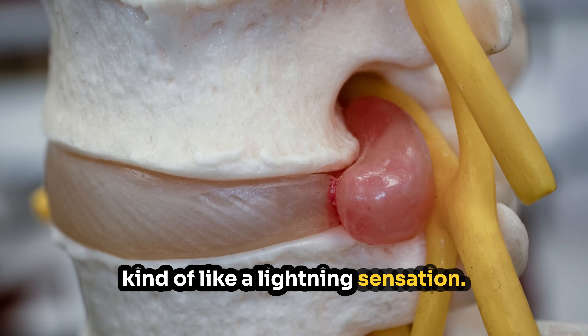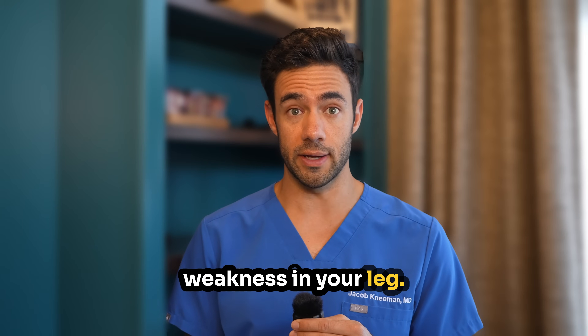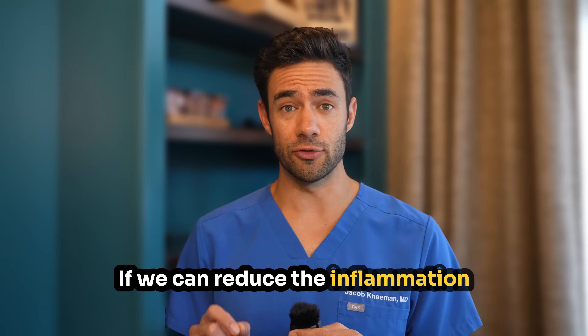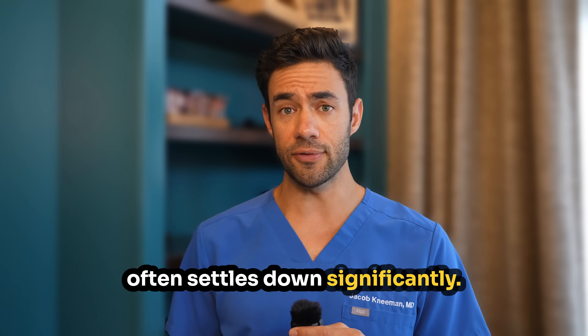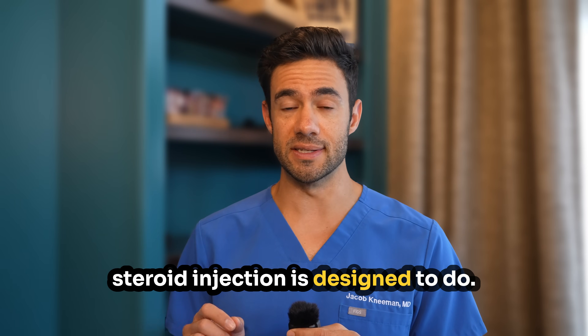Kind of like a lightning sensation. You might also get numbness, tingling, or in worst cases, weakness in your leg. Here's the key insight that changes everything: if we can reduce the inflammation around that irritated nerve, the pain often settles down significantly. And that's exactly what an epidural steroid injection is designed to do.